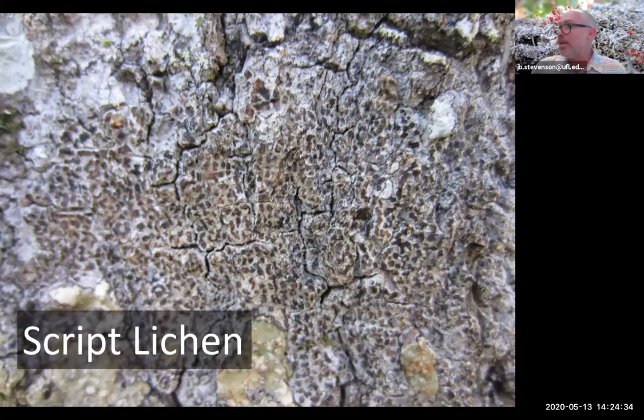Another script lichen — another crustose, crust-like, painted-on type. These are very closely associated with whatever substrate they are growing on. An important point: if you see lichen growing on your patio or house, lichen does not derive any nutrient from whatever it's growing on. It's not a parasite. The lichen that grows in the branches of trees is not deriving any nutrient from that tree or causing any damage whatsoever. It's simply trying to get a place in the sun.